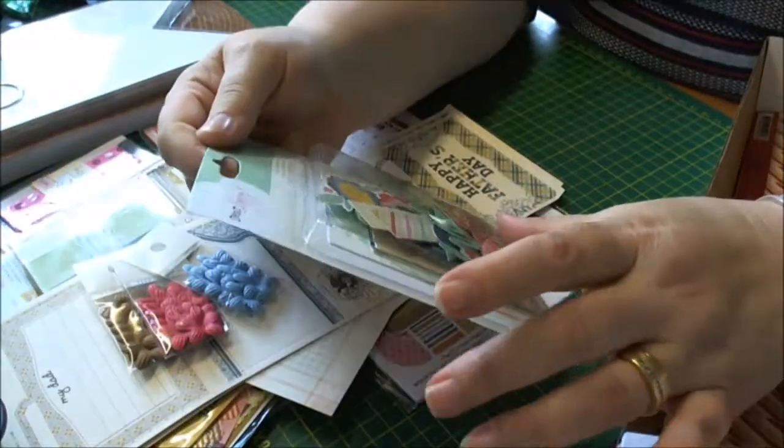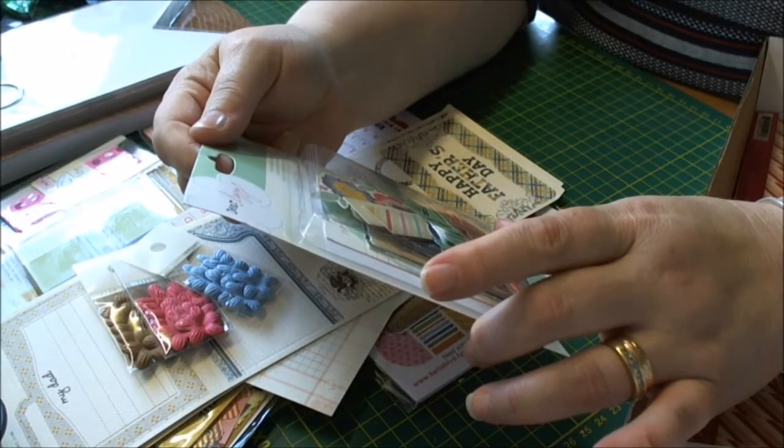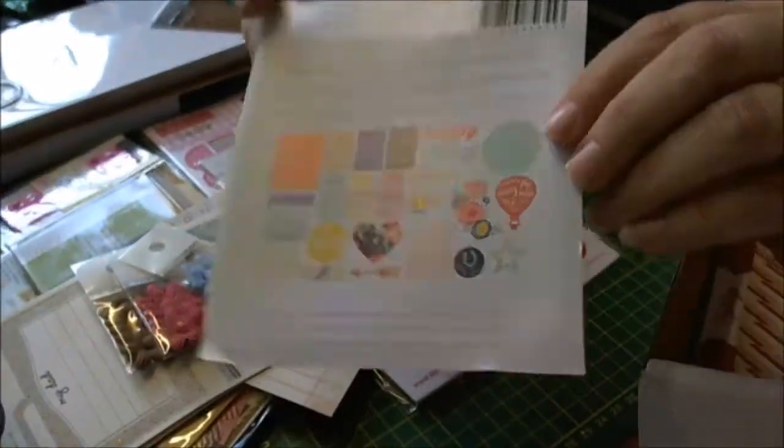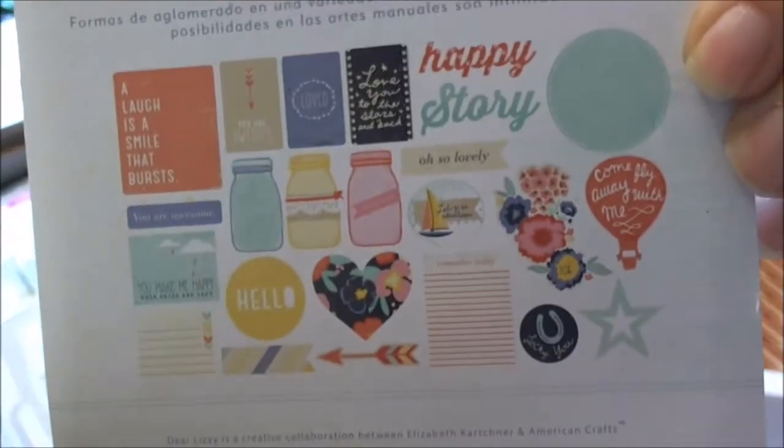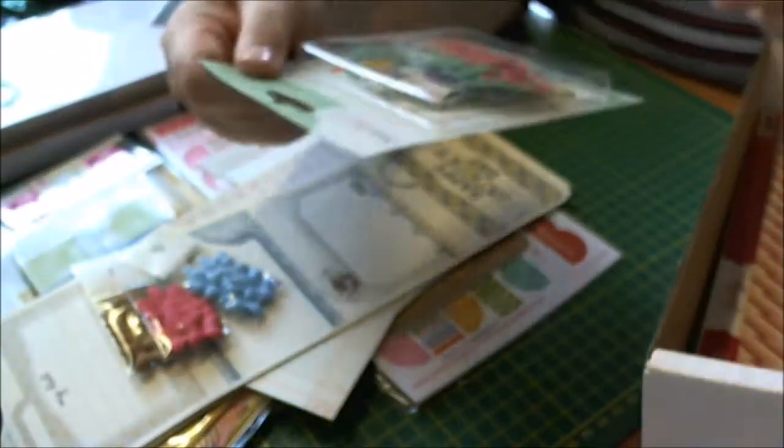Then from the Dear Lizzie collection, this is painted printed chipboard shapes, and it shows you on the back what you're getting, so I'll use those.